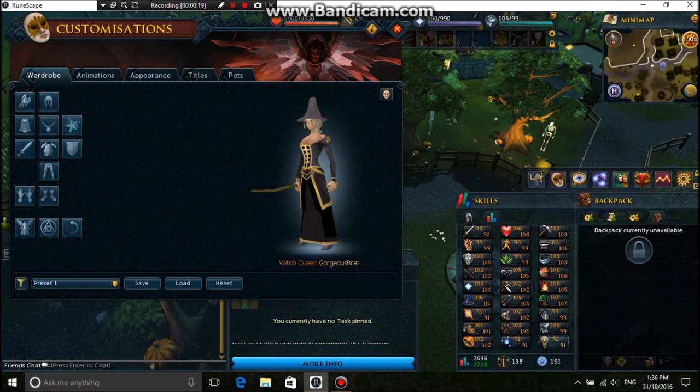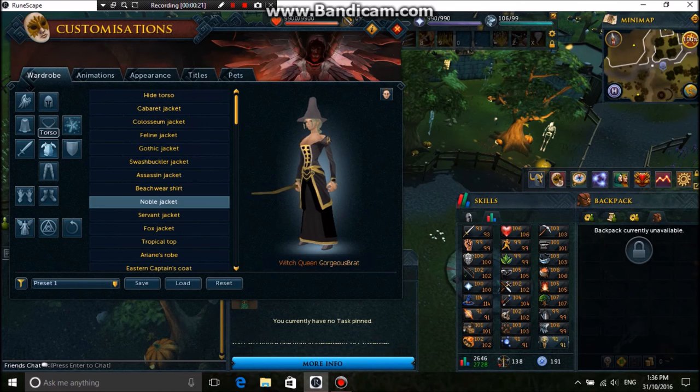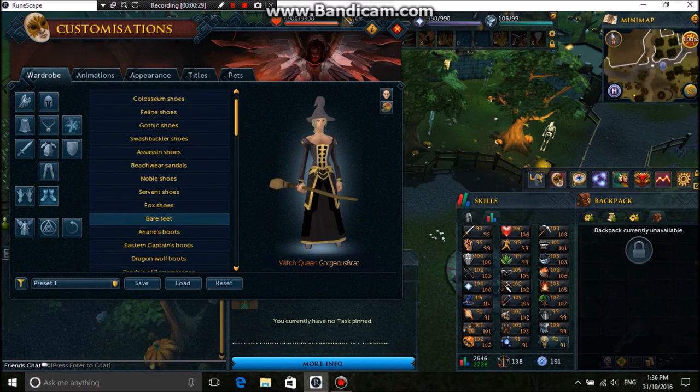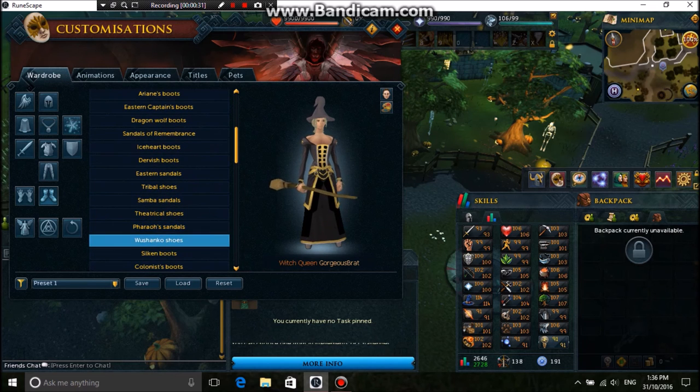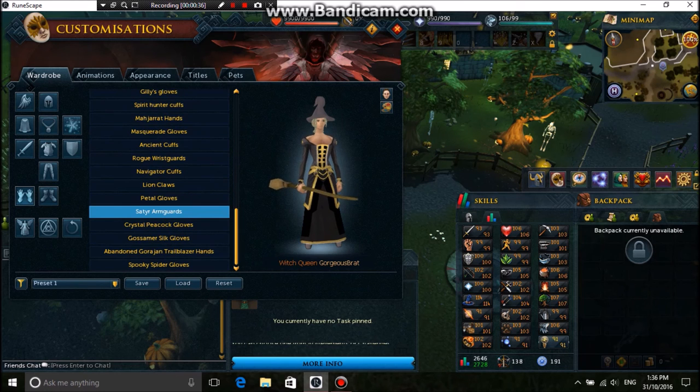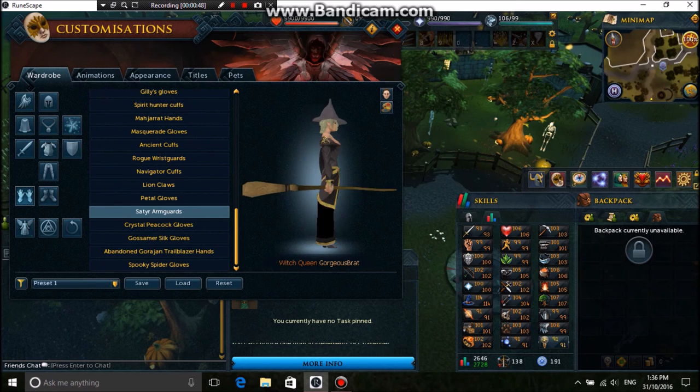The hat I got from the Grand Exchange. The top and the skirt are oval, which is a dark grey. The shoes I picked was the Washington shoes, and the gloves I chose was the Central Armour Club. And also I got the Brim Sting, which is from the Quest.